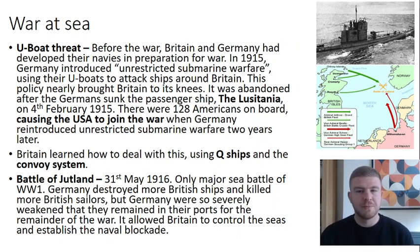The war at sea is really important, especially linking to the naval blockade which is one of the key reasons Germany surrendered. Before the war, both Britain and Germany had developed their navies in preparation. In 1915, Germany introduced unrestricted submarine warfare — using U-boats, their submarines, to attack any ships around Britain, including merchant ships carrying food and supplies as well as warships.